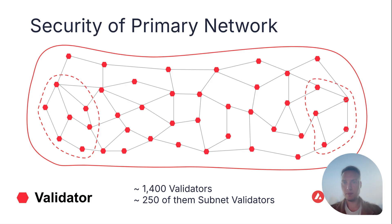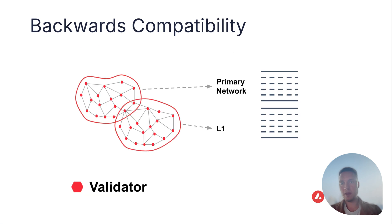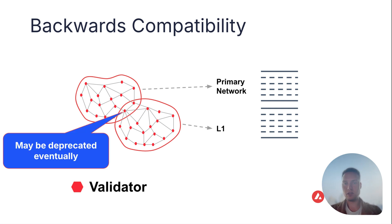Some common questions: What about the security of the primary network? The graphs shown earlier weren't fully accurate of the actual topology. We have 1,400 validators — 250 of them are subnet validators, which is a small number. Looking at stake weight, their share is actually quite small. If all 250 validators abandoned the primary network, the absolute number of validators would go down less than 20%, which is not critical to security. Another question: do validators have to change? In the medium term, no — validators can choose to still validate the primary network, stake the 2,000 AVAX, and also validate layer 1s. However, this may be deprecated in the future, so validators currently have the choice.